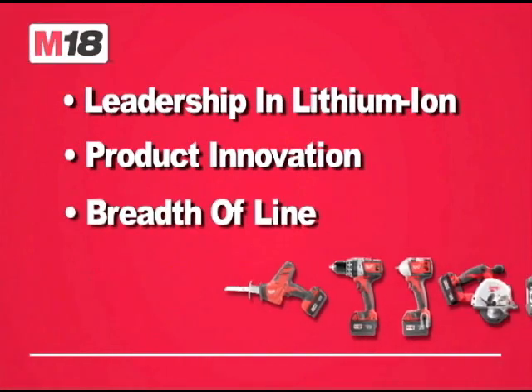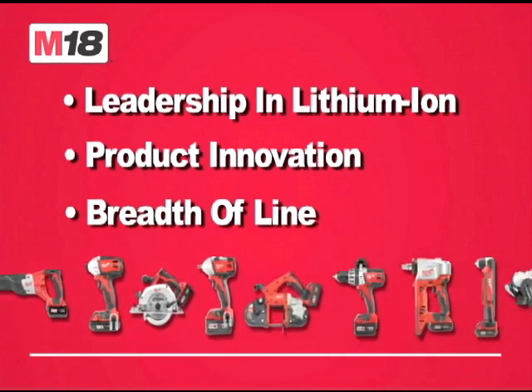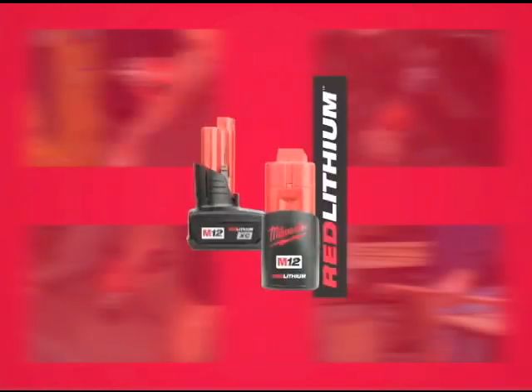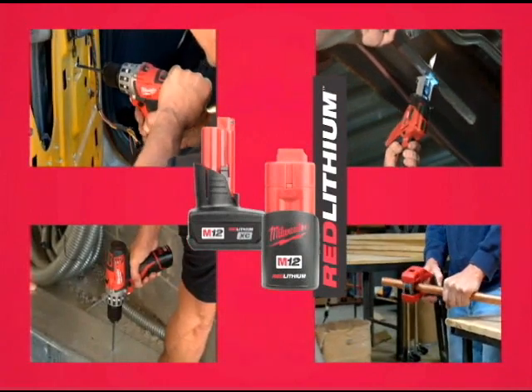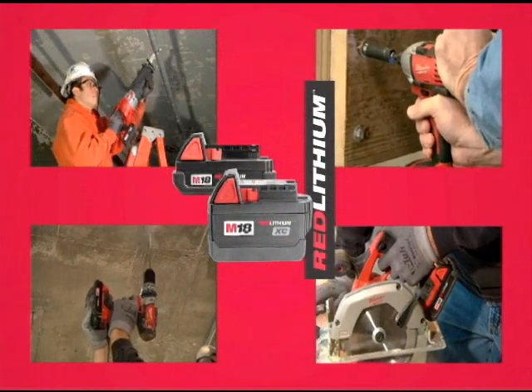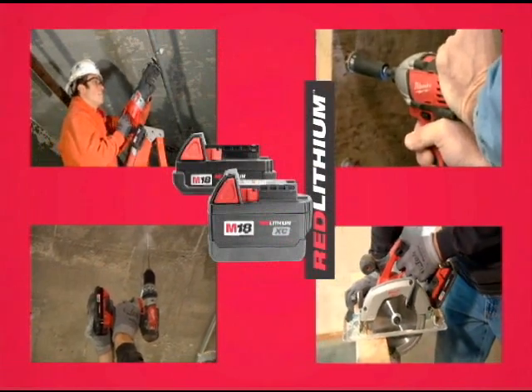And M18, the industry's fastest growing lithium-ion system for all your demanding jobsite needs. The new Red Lithium Battery Technology makes all new and existing M12 and M18 tools faster, more powerful, and more durable.